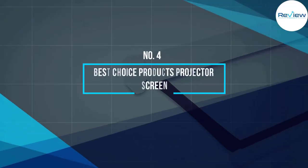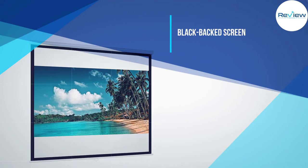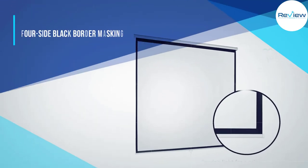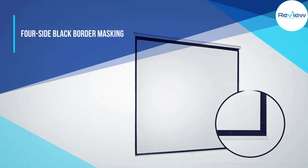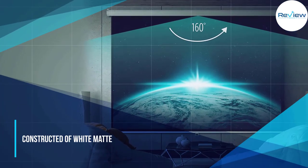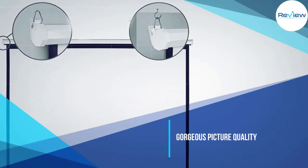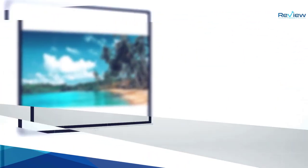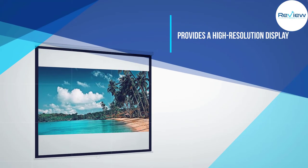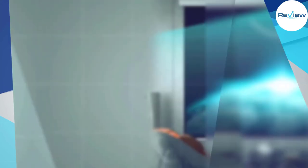Number four: Best Choice Products projector screen. The Best Choice Products 119-inch projector screen is built with your viewing needs in mind, with a black back screen for lower light penetration, four-side black border masking, and a crisp white matte screen — images will appear sharper, clearer, and more dynamic. With a 1:1 high gain screen and black border, it provides a high resolution display perfect for presentations or binge watching. Its pull-down design and built-in locking mechanism ensures the screen stays in place.